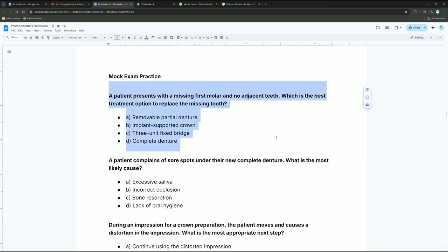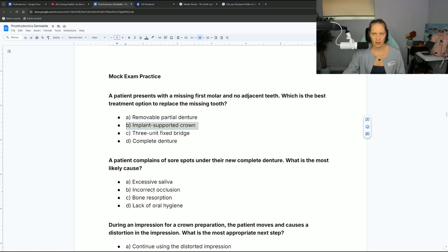The patient presents with a missing first molar and no adjacent teeth — the best answer is an implant supported crown. You wouldn't do a partial denture because that's never the best option. Always try something else unless the patient doesn't want a bridge or implant, or there are simply too many teeth missing. A bridge needs teeth beside the missing tooth to attach to — so without adjacent teeth, a bridge doesn't work. And a complete denture means all teeth have to be missing.